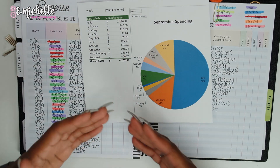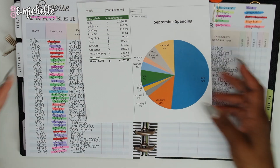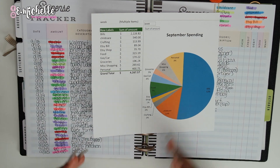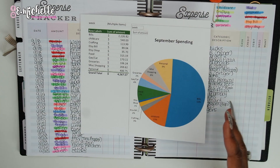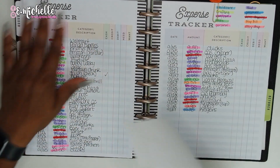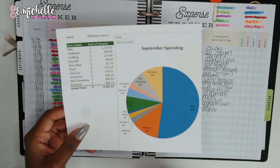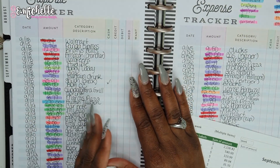I want to see what my normal expenditures are and things I can back off on, and then I can actually set a realistic budget for myself. I know that I spend and I want to save, and there's no way for me to do it without knowing what I'm actually spending, when I'm spending it, and how I'm spending it. So if you're interested in seeing how I'm going to go from this paper system and put it into an Excel sheet, stay tuned.